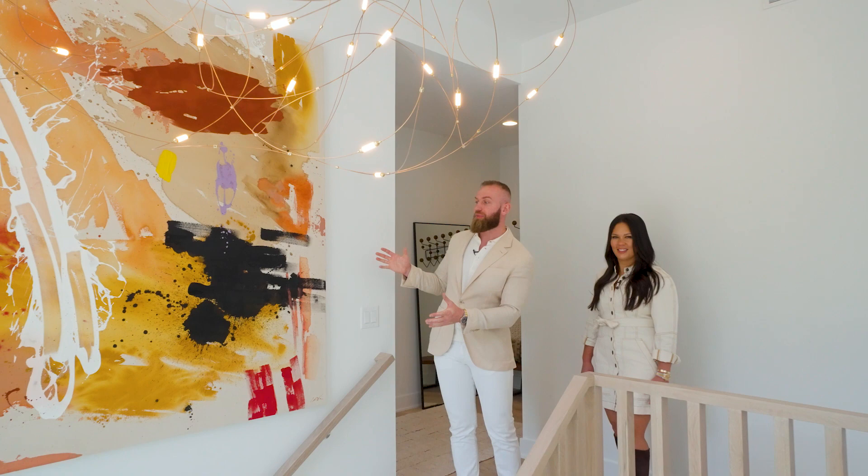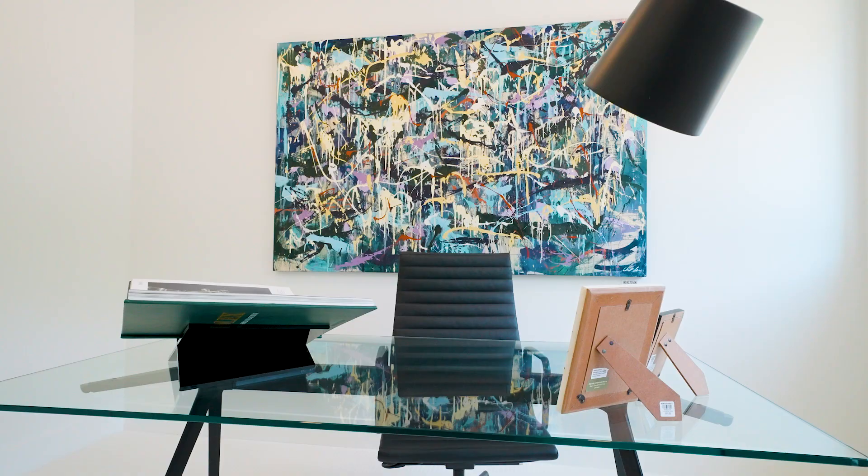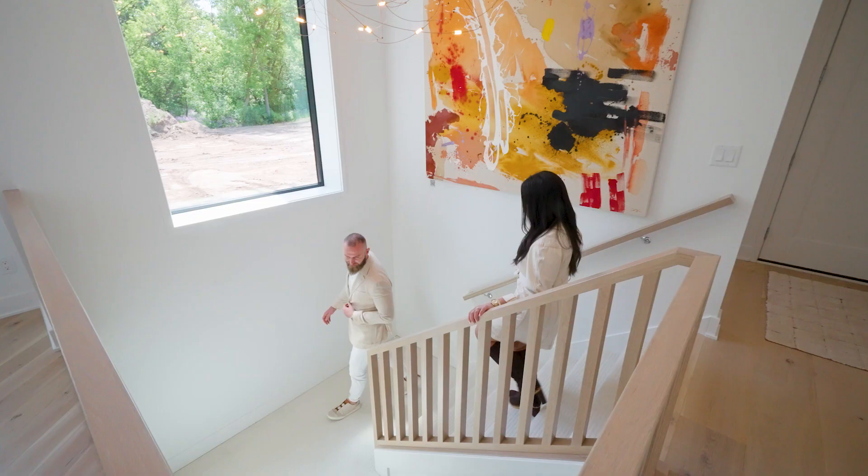As you may have noticed, we have a lot of large pieces of art throughout the home. Every single piece is custom-made by a local artist named Chelsea. What we took into consideration is all the different colors inside the home to apply to each piece of art, and you will see that throughout the house.